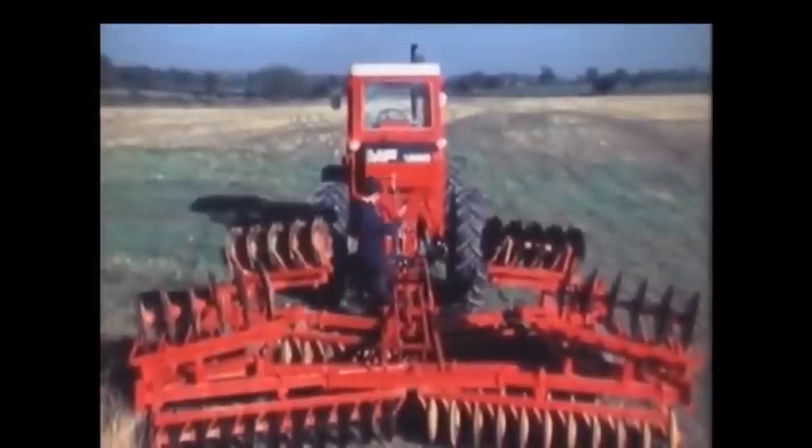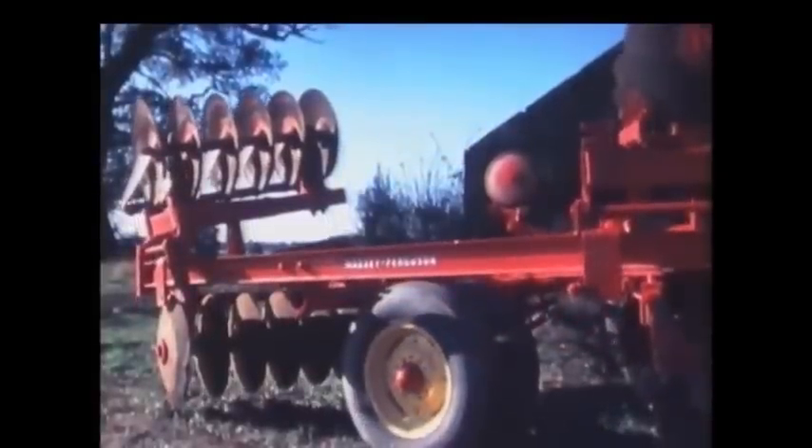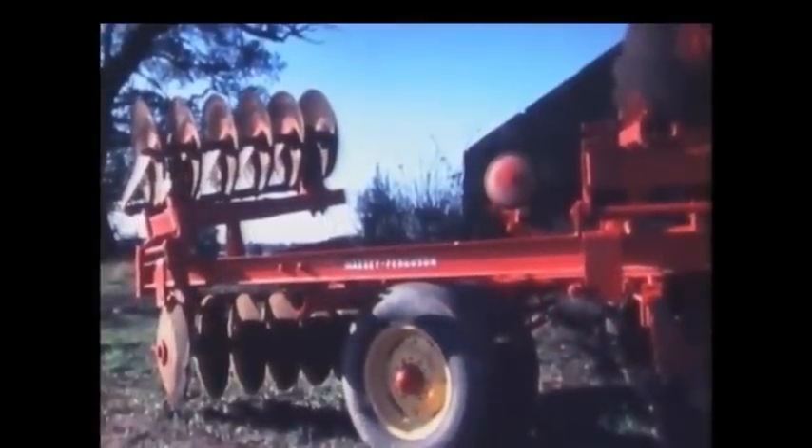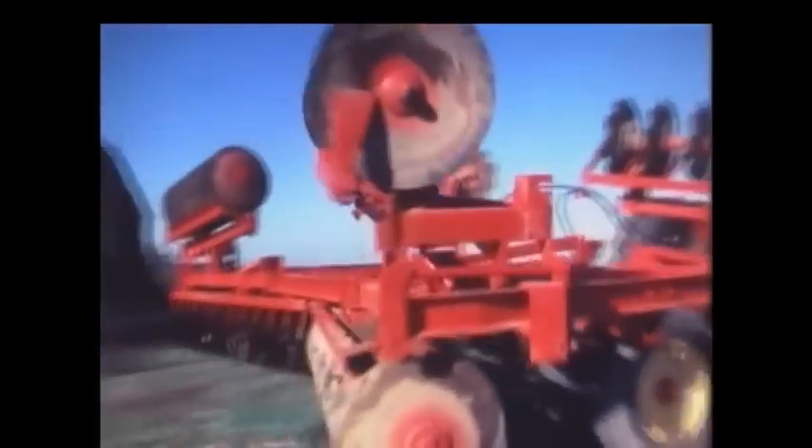Heavy trail implements are no problem either. This one uses hydraulic power from the tractor for raising and lowering its own transport wheels. Modern, quick-release couplings make attaching the hydraulic lines an easy matter and little time is lost before getting on the move. A tractor like this must be able to meet many different requirements for hydraulic power. As implements of all kinds increase in size, hydraulics provide an effortless and highly versatile means of making adjustments by remote control.